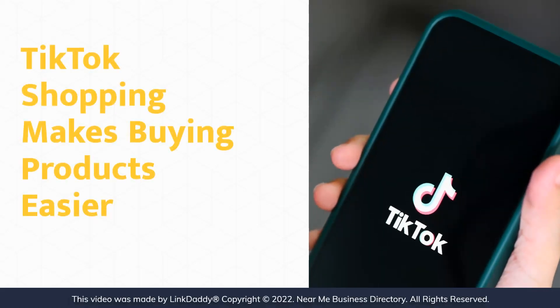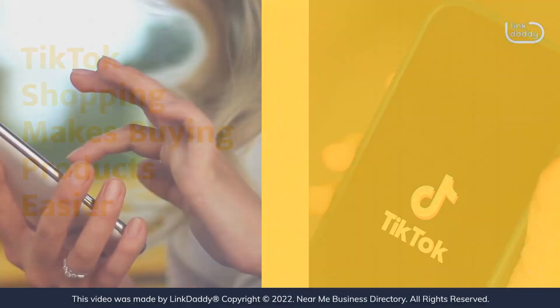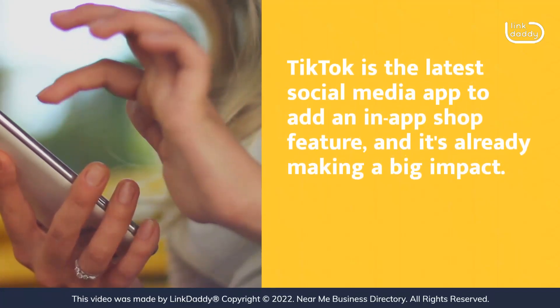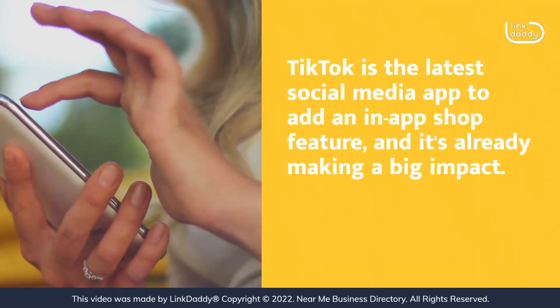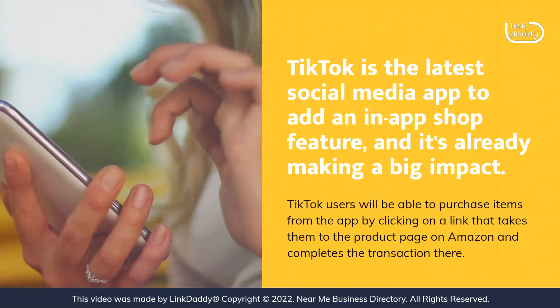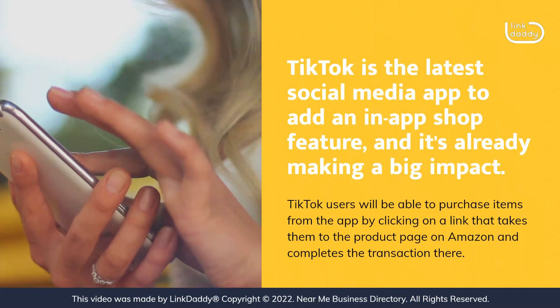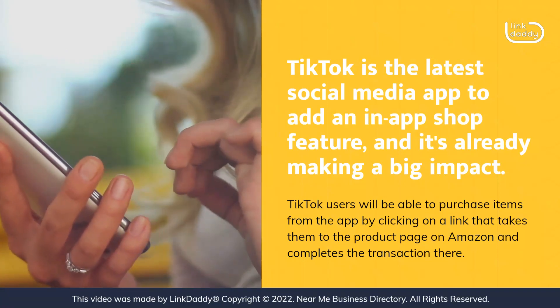TikTok is the latest social media app to add an in-app shop feature, and it's already making a big impact. TikTok users will be able to purchase items from the app by clicking on a link that takes them to the product page on Amazon and completes the transaction there.